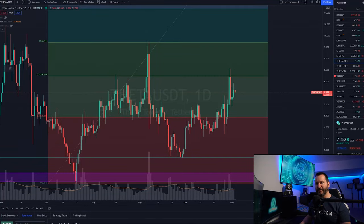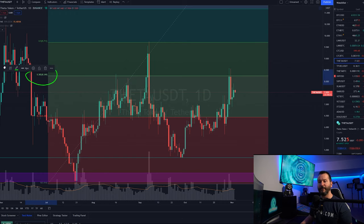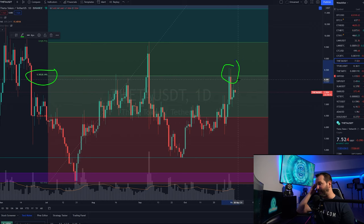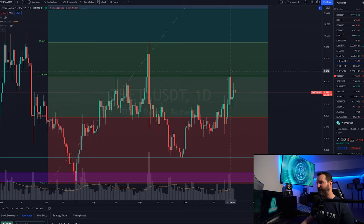Here we have Theta up on the daily chart in TradingView. On my last analysis I did have a bullish bias — I was looking for Theta to make its way to the upside. I was watching the 0.382 of the Fibonacci retracement, and as you can see price action got right up in there, put in a couple wicks up above it, and then a pretty good rejection to the downside. But no major damage done after that move.